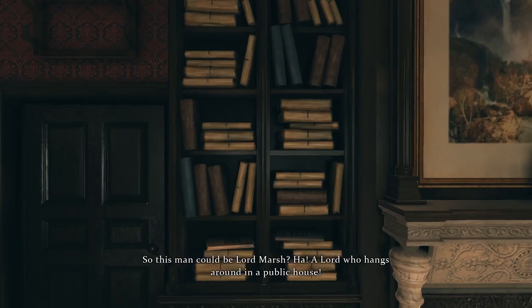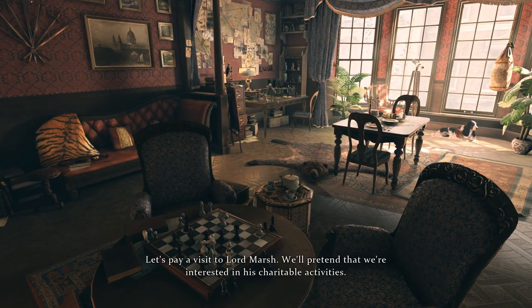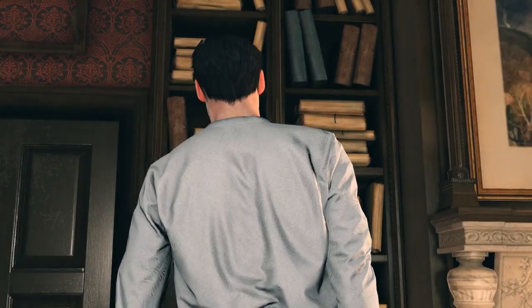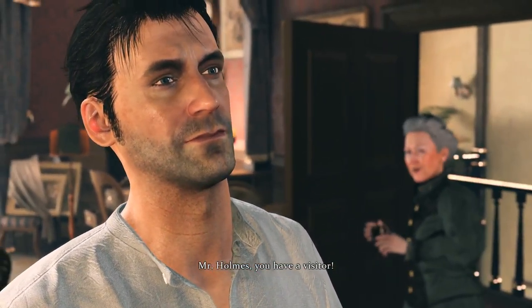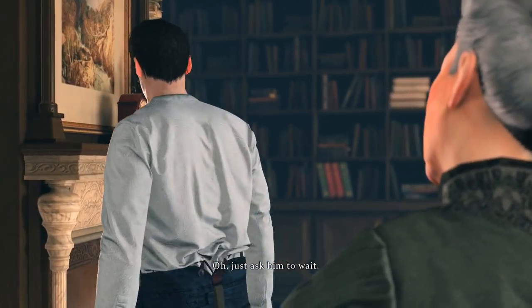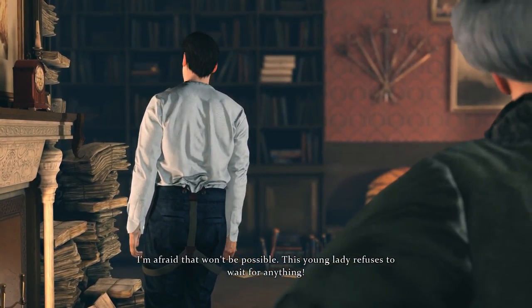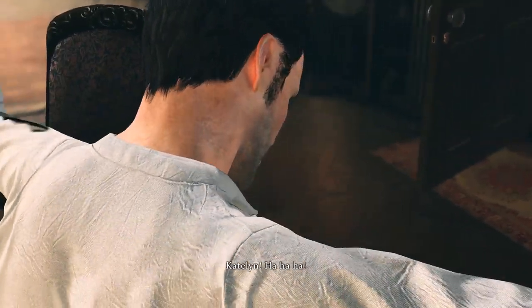So this man could be Lord Marsh — a lord who hangs around in a public house. Let's pay a visit to Lord Marsh; we'll pretend that we're interested in his charitable activities. Mr. Holmes, you have a visitor. Just ask him to wait. I'm afraid that won't be possible — this young lady refuses to wait for anything. Father! Caitlin!